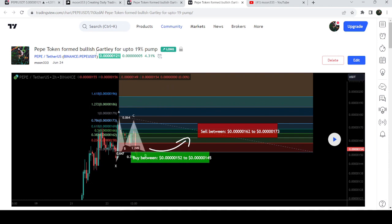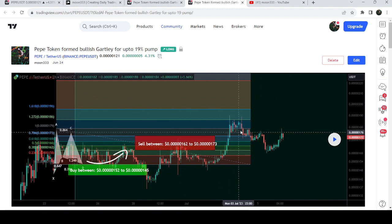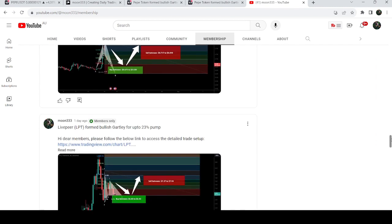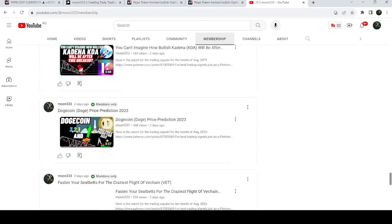Before that, I shared this harmonic bullish reversal Gartley pattern on 24th of June 2023, also found on a two-hour time frame chart with the US dollar pair. After playing this chart you can see that the price started another very nice reversal from this buying zone and rallied beyond the sell targets. If you'd like to catch such pumps before they happen, you can join me as a YouTube member or Patreon member.